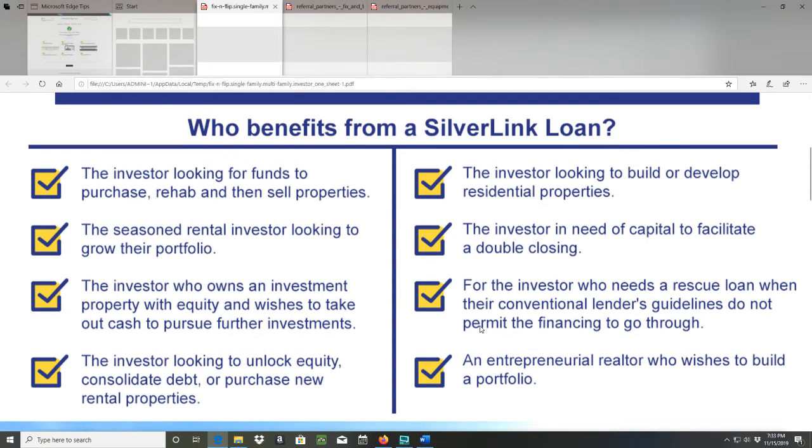Number one: the investor looking for funds to purchase, rehab, and then sell properties. Number two: the seasoned rental investor looking to grow their portfolio. Number three: the investor who owns an investment property with equity and wishes to take out cash to purchase further investments.